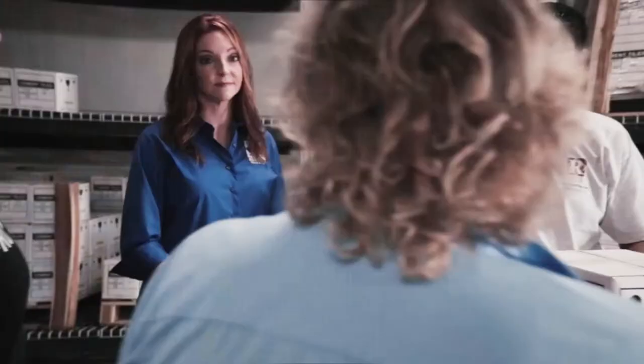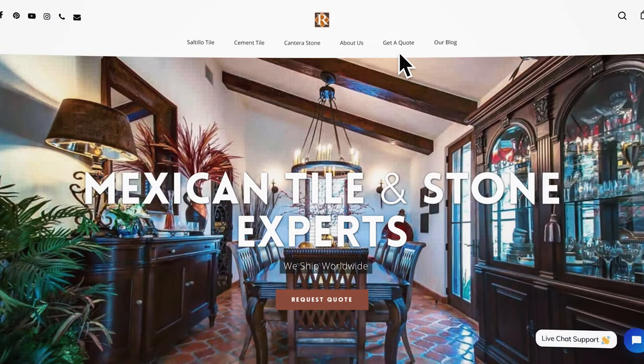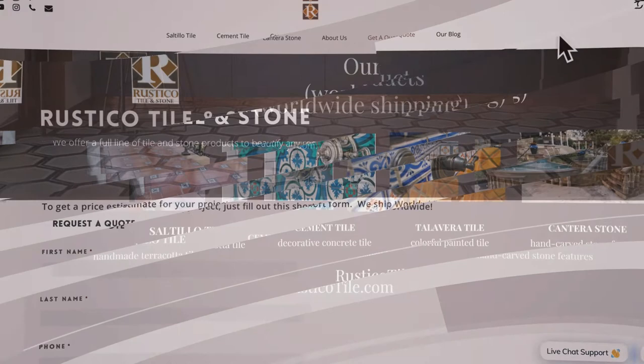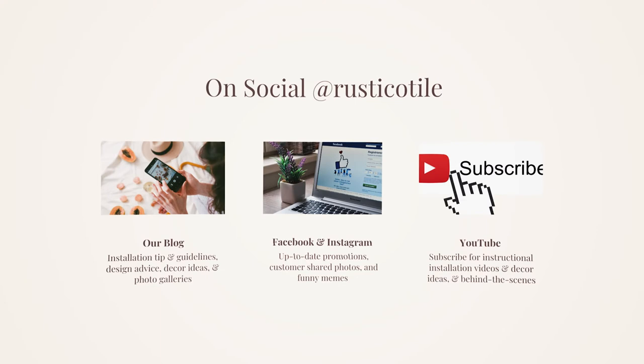Ready to get started? Contact us and we'll help you make the best choices for your project. We're happy to help. You can order samples and get a quote today — just submit a form on our website or give us a call.